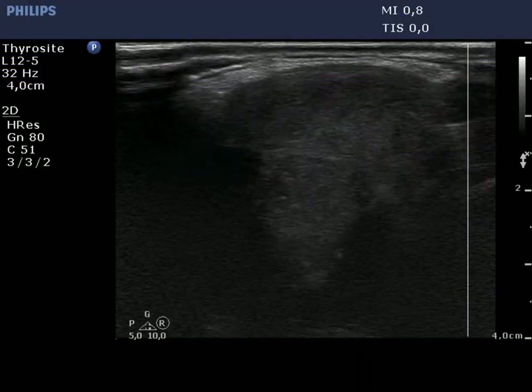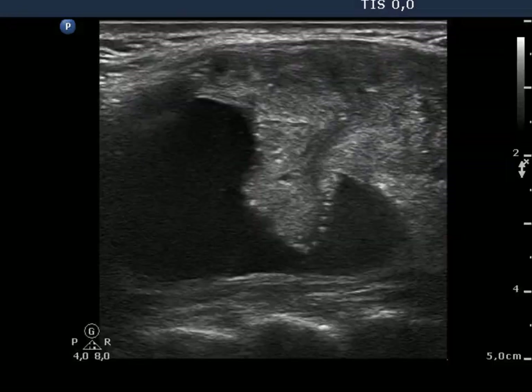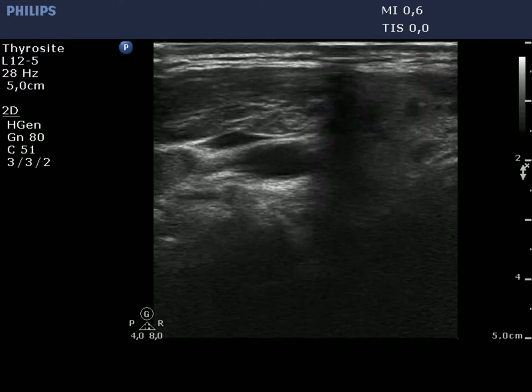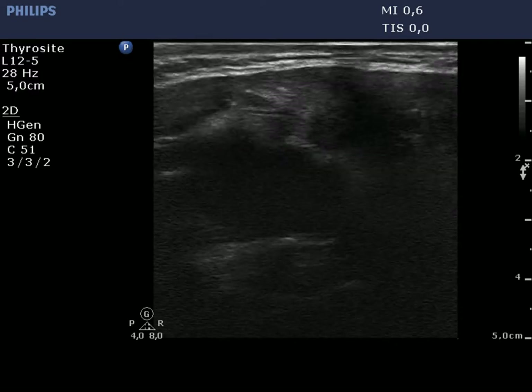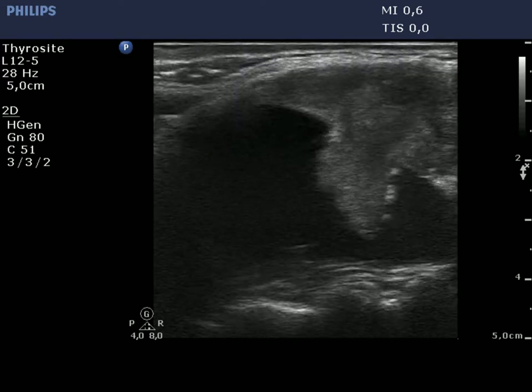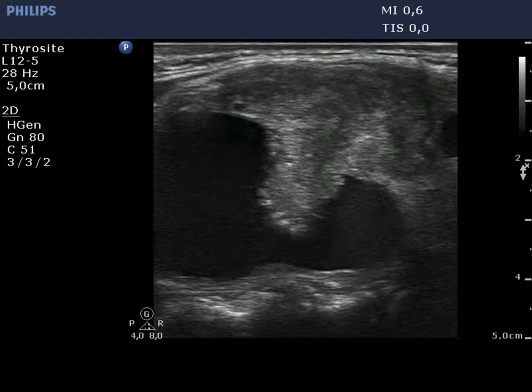A large cystic nodule occupies almost the entire lobe. The solid part contains microcalcifications. We had to reset the depth in order to visualize the dorsal part of the lobe. This is a peripheral type cyst. The angle between the projection and the flat area of the solid part is acute.